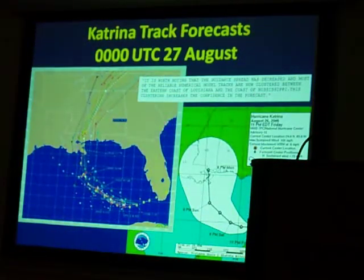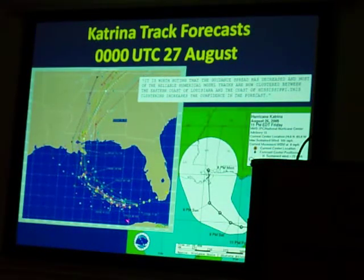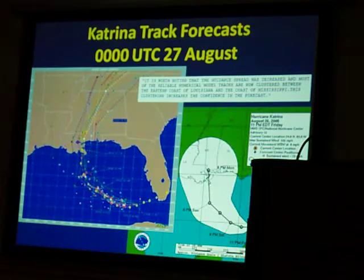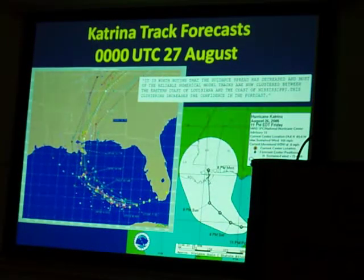Two and a half days later, we do see a converging of the model guidance. The center of Katrina is now in the southeastern Gulf of Mexico. The guidance has basically collapsed into one main solution — very narrowly, between the Mississippi-Alabama border and maybe just west of New Orleans. That's where the models are saying landfall is going to take place, and this is noted within the discussion. What seems to be the case is that there was a key upstream shortwave moving across the U.S., and at two and a half days out the models did not have a good handle on that feature, which is not uncommon. But at this point the models are responding to it, showing a recurvature over the next few days.